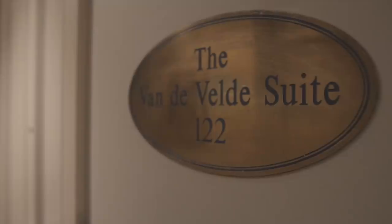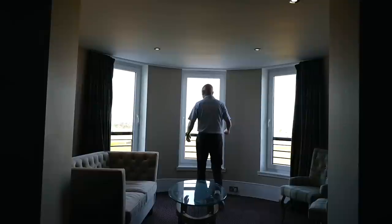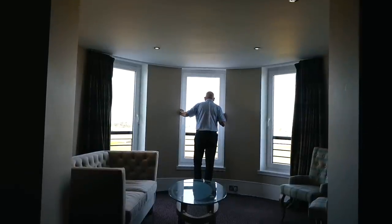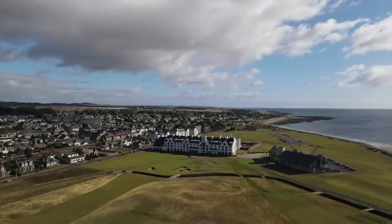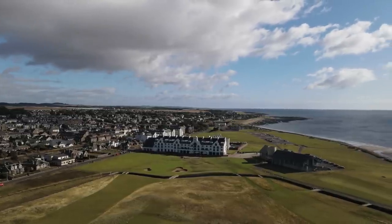I've been staying all week in the Carnoustie Hotel. Although not playing the Championship Links, it was the perfect location to access the abundance of nearby golf. That view down the 18th every morning has me itching to return.